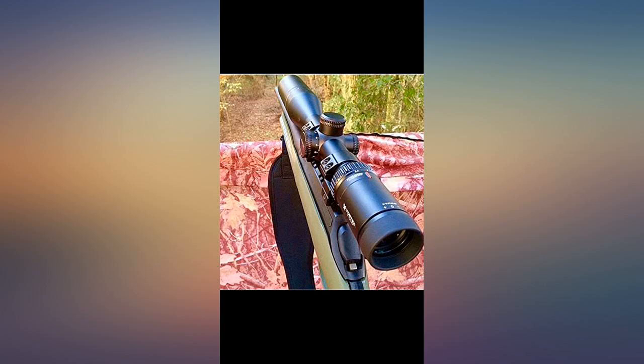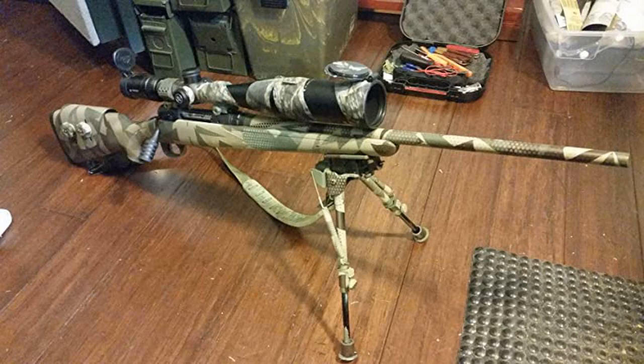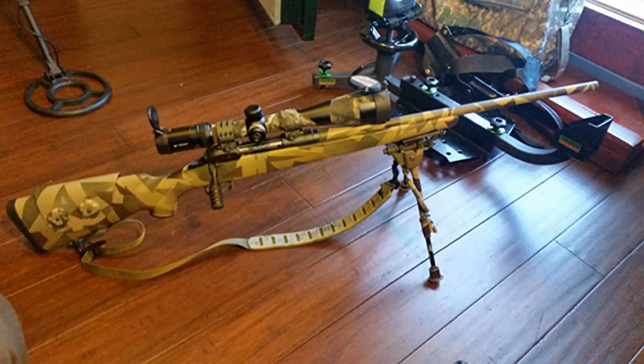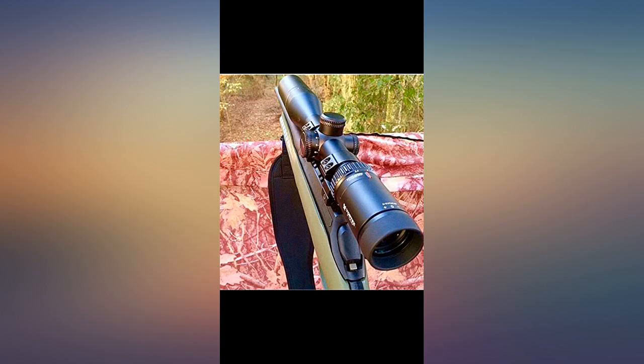I just bought 3 more scopes in the Vortex Viper line for some of my other rifles. Really impressed with Vortex. I was in Sportsman's Warehouse a few weeks ago and looked at the low-end Vortex along with low-end Nikon and others. The Vortex was sharper and brighter than the others.